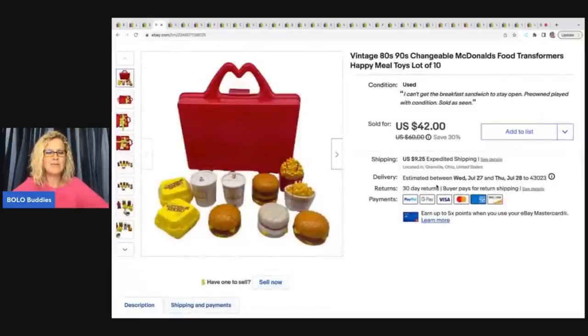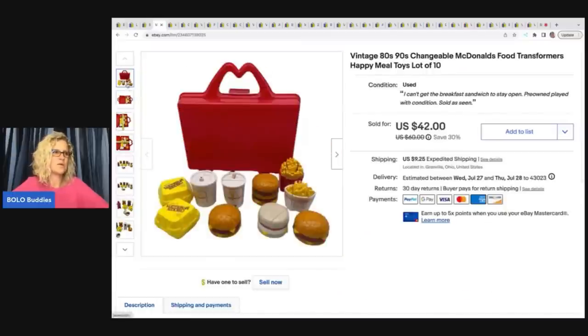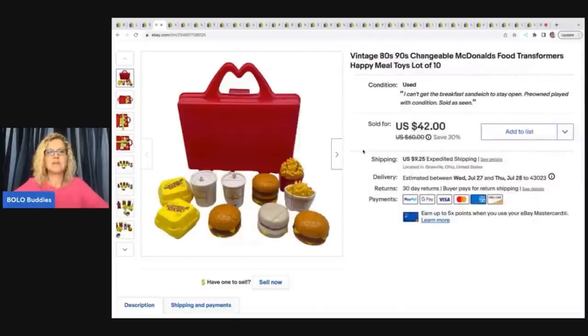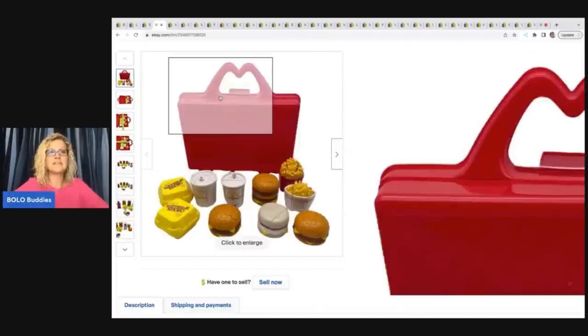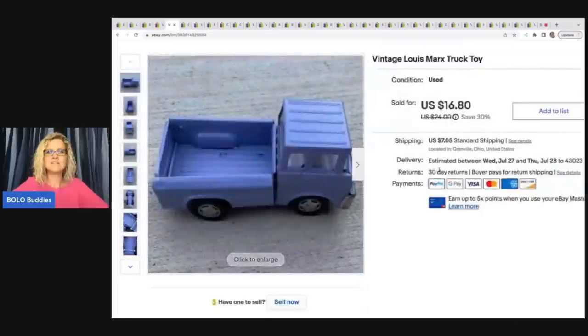The next items are these vintage 1980s and 1990s Changeables — McDonald's food transformers. These are a great bolo item; they do pretty well and usually sell quickly. This one I had the little carry case. I got it at a garage sale, paid three dollars for it, and sold it for $35 on best offer. The buyer was all in for $50.02 with tax and shipping.